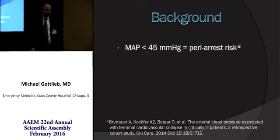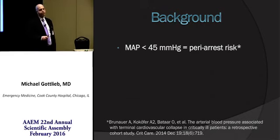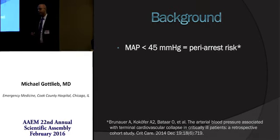A little bit of background. Studies have demonstrated that when the mean arterial pressure is less than 45, patients are at increased risk of hemodynamic collapse. There's also evidence demonstrating that post-intubation hypotension is associated with increased morbidity and mortality.